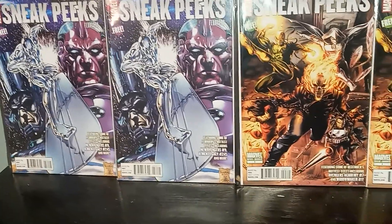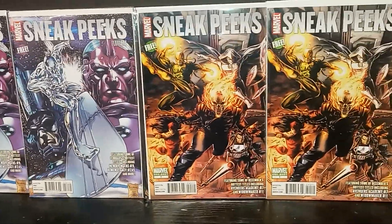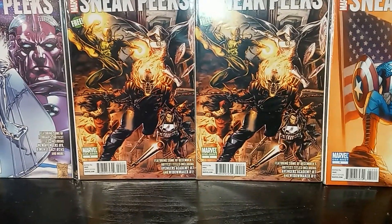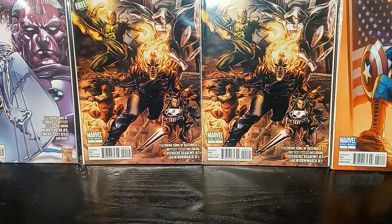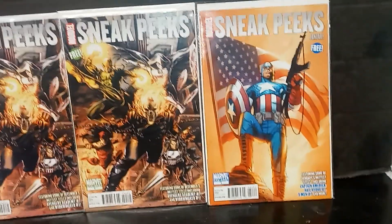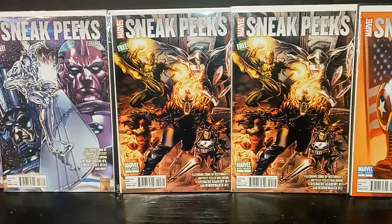So you got Silver Surfer — that looks like Galactus and High Evolutionary. You got a special team, I think this is called Heroes for Hire. You got Moon Knight, Ghost Rider, Punisher, Electra, and Iron Fist. And then you got a sneak peek of Captain America, which is pretty cool.